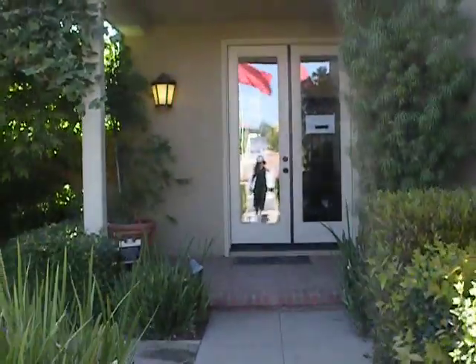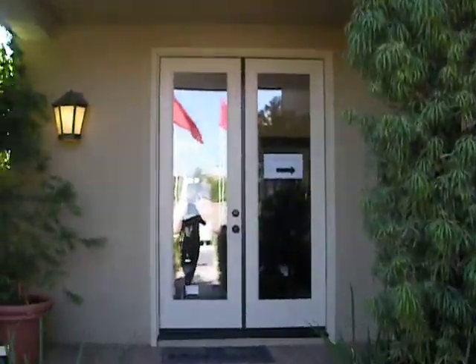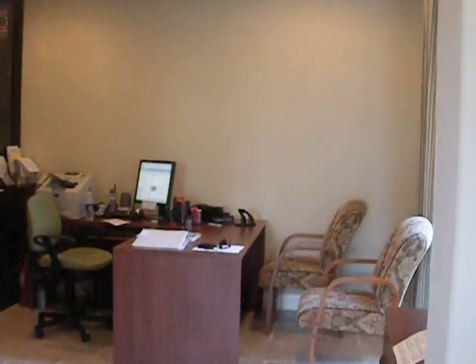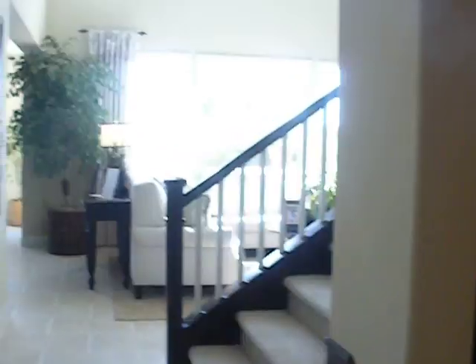Okay, we're going to go in now. This is the model, and this is the furnished one that's for sale. This is where they have their sales office right now. And then we're going to turn over here and go into the dining area.